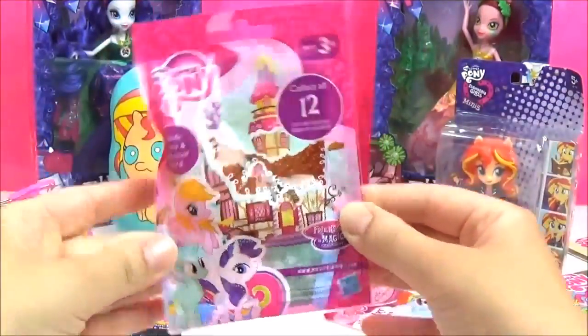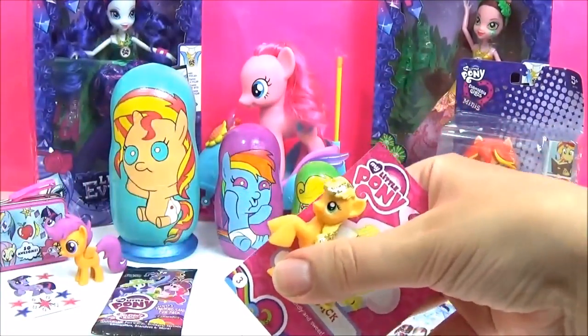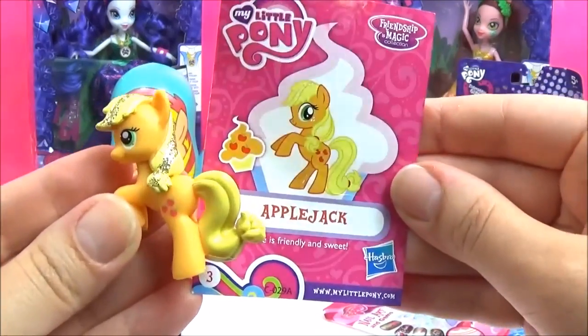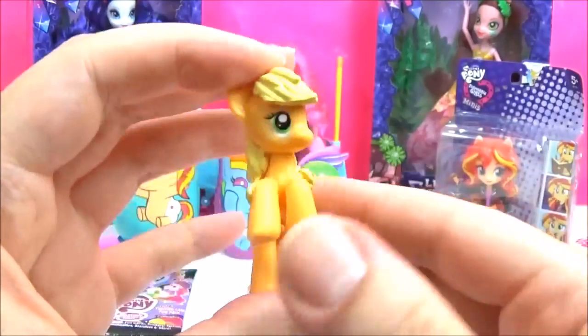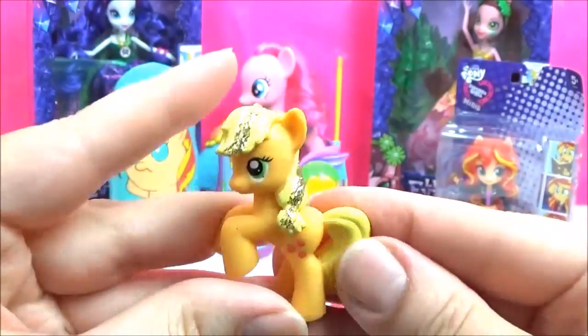Let's open up another blind bag! We got Applejack! She is friendly and sweet and glittery! Love the glitter in her hair! Nice gold glitter!